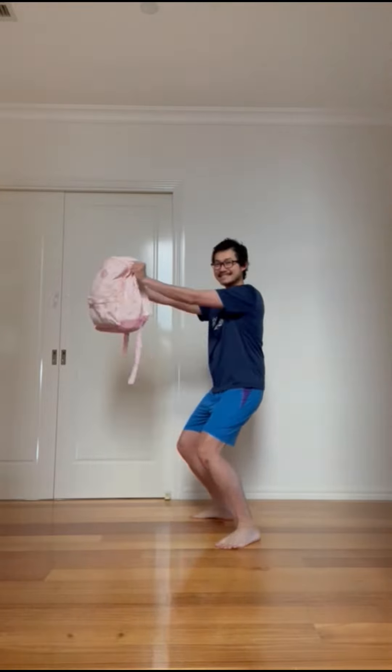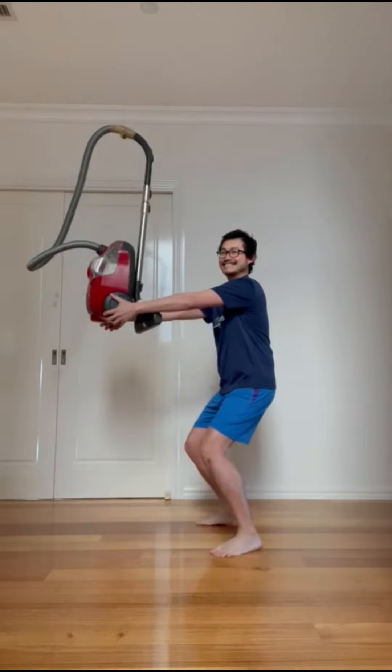We cannot wait to see what unusual objects you've used for this activity, so please share it with us. Remember to share on social media, tag Fast, and use the hashtag #fastathletescan. See ya!